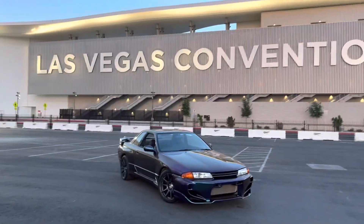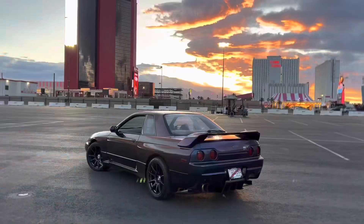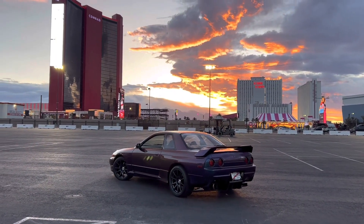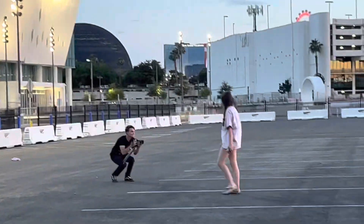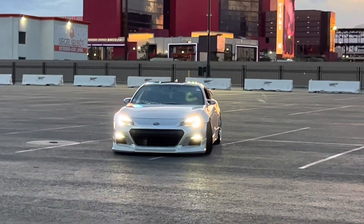Unfortunately the spot we wanted to hit was closed, but we found this cool spot instead and it's really not bad. Let me show you guys something real quick — the sunset behind me is beautiful. We have such good sunsets in Vegas. Look at that view, does not get better than that. And of course we have the homie Caden over there doing his thing, BRZ looking sexy right now.